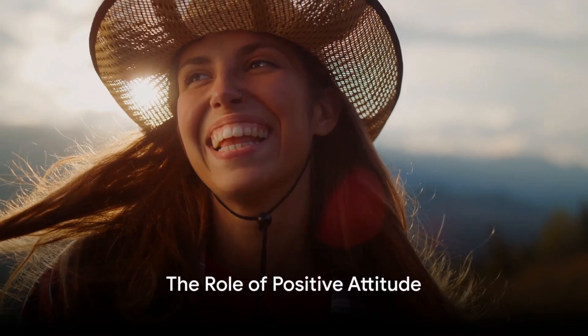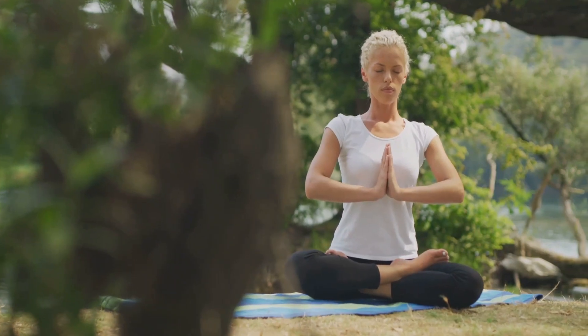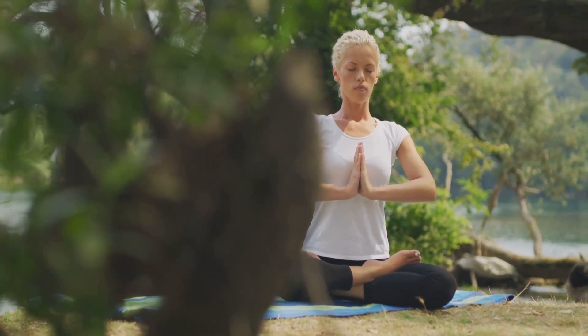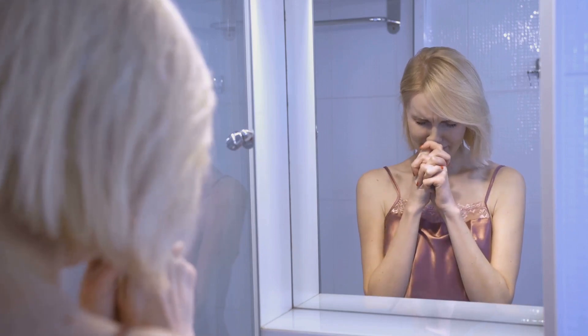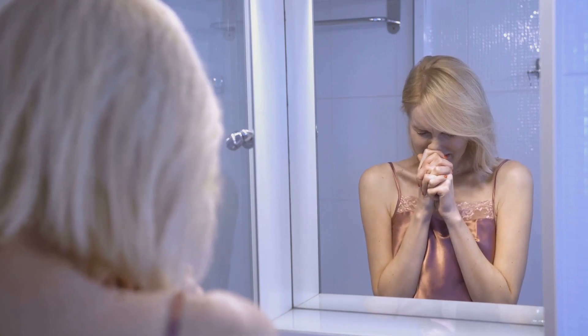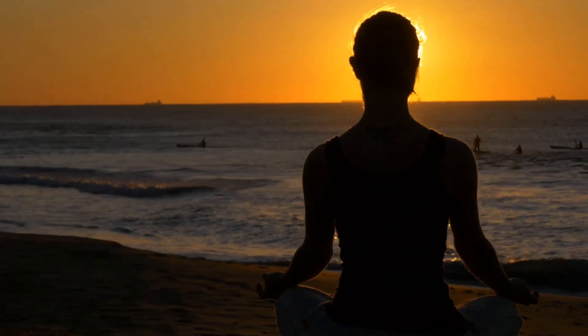A positive attitude can do wonders for your skin — and there's science behind it too. When you're happy and positive, your body releases chemicals that actually boost your skin health. These feel-good hormones can lower stress levels, and we all know how detrimental stress can be to our skin. When we talk about maintaining a youthful look, a positive attitude should be at the top of our list. Positivity can influence your whole being, from your mental outlook to your physical health, and yes, that includes your skin. It's like a domino effect: positivity improves your mood, a better mood reduces stress, and less stress leads to healthier skin.